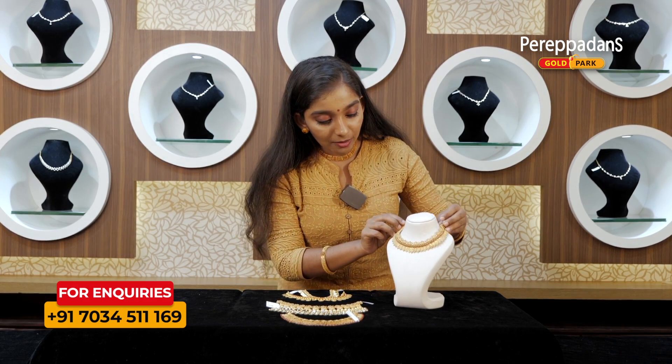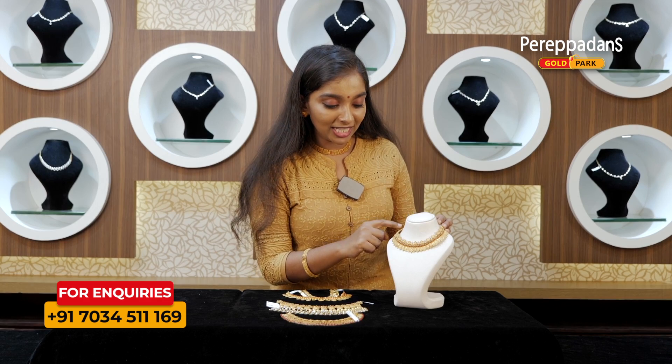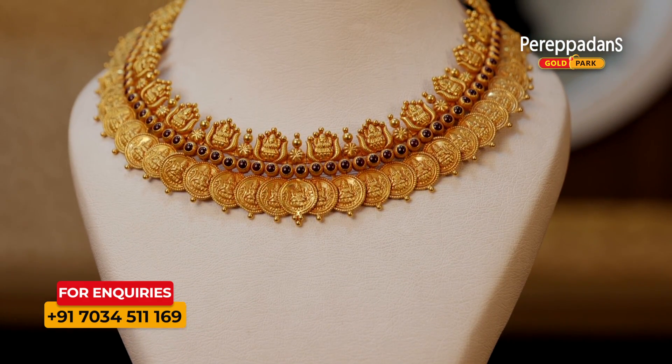We have a small choker with a large choker — a small choker combined with a large choker.